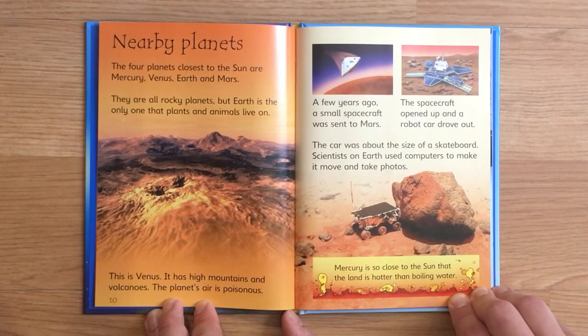A few years ago, a small spacecraft was sent to Mars. The spacecraft opened up and a robot car drove out. The car was about the size of a skateboard. Scientists on Earth used computers to make it move and take photos. Mercury is so close to the sun that the land is hotter than boiling water.